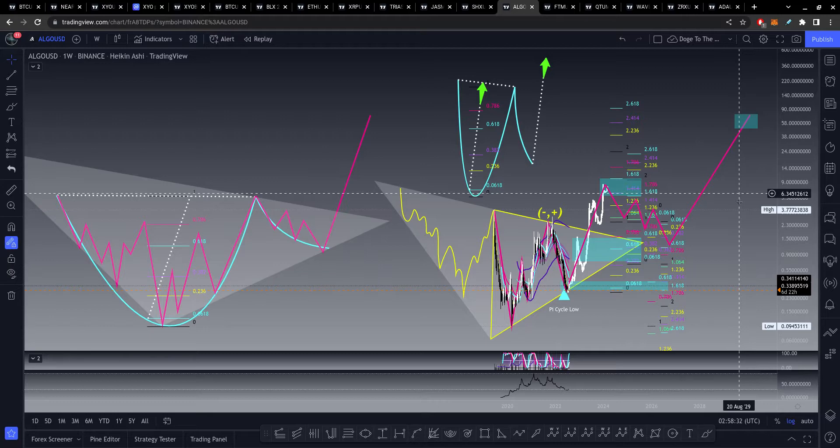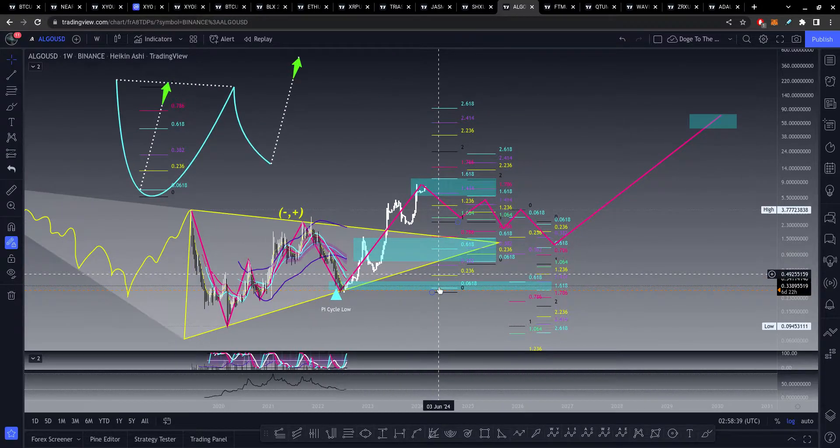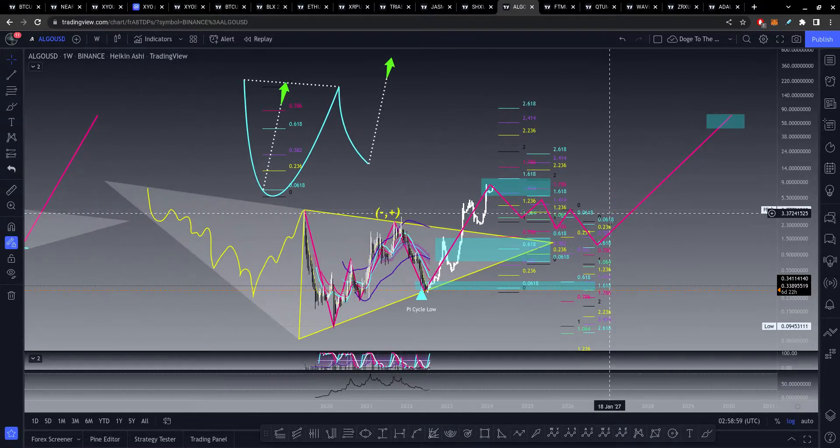Obviously that's pretty far out in the future, so who knows if that's going to play out. But look for Algo to retest the previous all-time high — that's the first major area you're going to want to look out for. Maybe it doesn't even make it to a new all-time high and gets lost in transition in this previous consolidation. But $5 to $8 is the range to be looking out for, at least what I'm seeing so far.